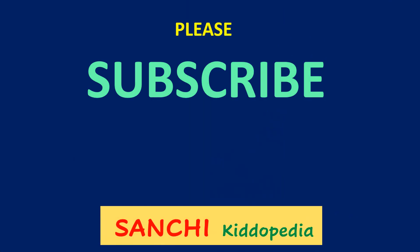If you liked the video, please like, share and subscribe. See you with a new video.